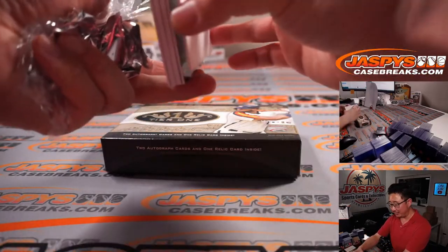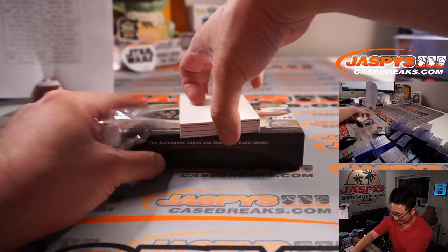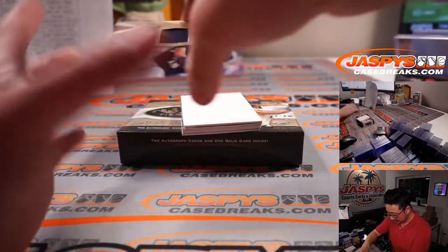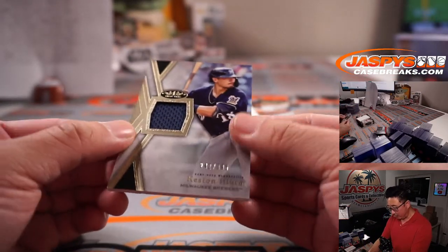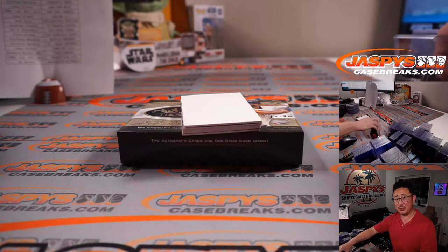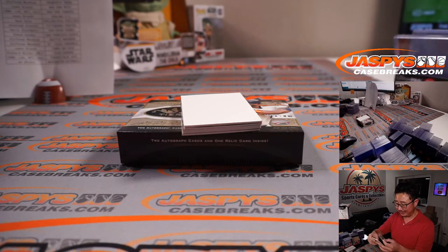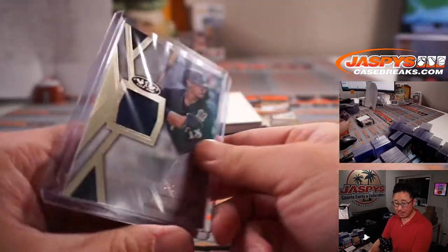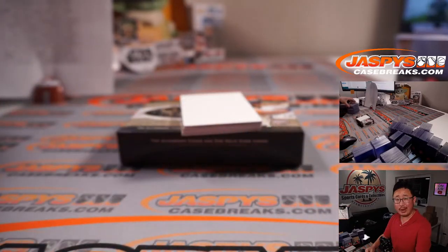The Juicy Fruit only lasts for like 10 seconds. Remember when they used to have those big budget commercials for Juicy Fruit and Doublemint? They really poured a lot of ad dollars into that. Keston Hiura, 242 out of 395 — Jimmy Brandt with the Brewers.